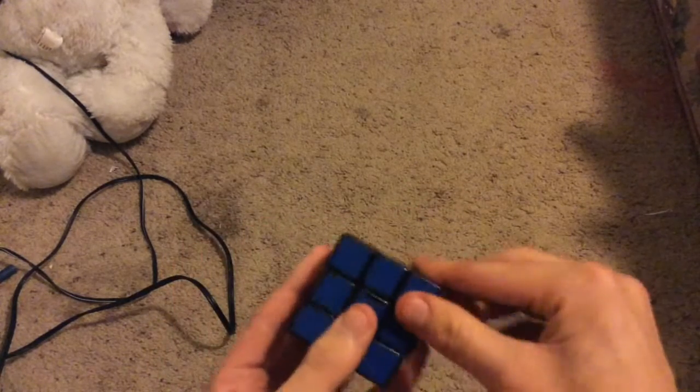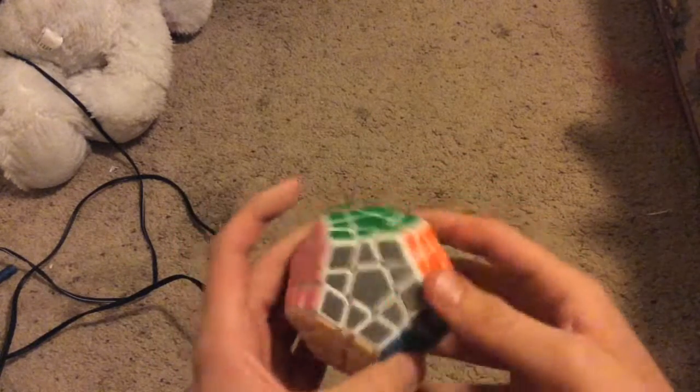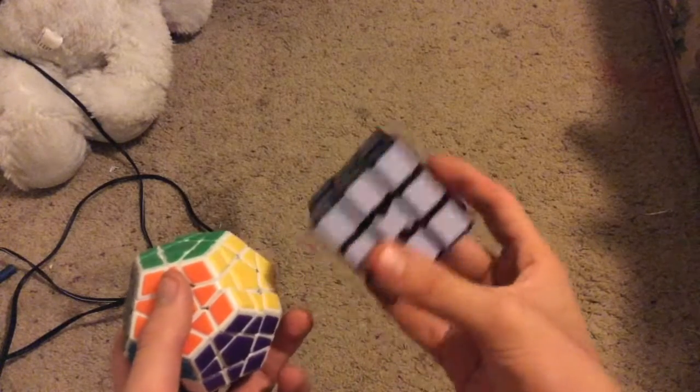Most people know that I can solve cubes — well, 3x3s. But for Christmas I got a Mega Minx. My fastest time on this is 5 minutes and 15 seconds. World record for 3x3 is 45 seconds — no, world record is 3.73 seconds.